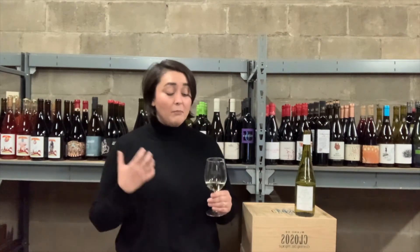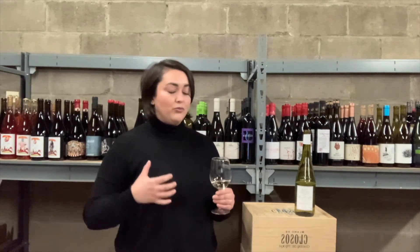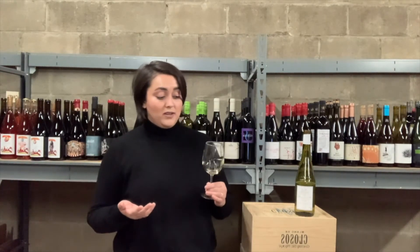Whoa — so this is tart, but in a really, really nice way. That lees contact the wine sees really softens the texture here, so you get a smooth, creamy but electric wine that is full of bright, shiny acidity. It's the perfect food wine, to be honest — this just makes me want to sit down with a bunch of goat cheese and some crackers.